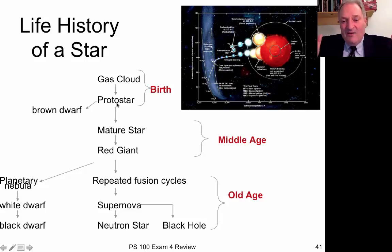The star spends most of its life in the mature main sequence phase. When it runs out of hydrogen fuel in the core, the core starts to collapse and heat up again, while the outer layers expand and cool, forming a red giant. For a star like our Sun, the outer layers eventually get blown off forming a planetary nebula, leaving a white dwarf star at the center — hot and very small — which eventually cools off to become a black dwarf.